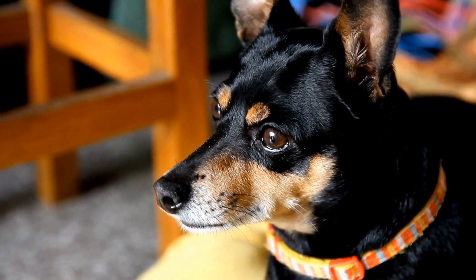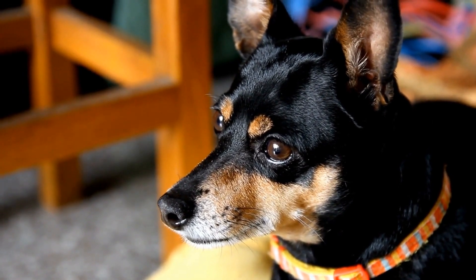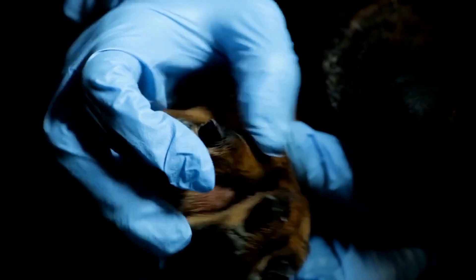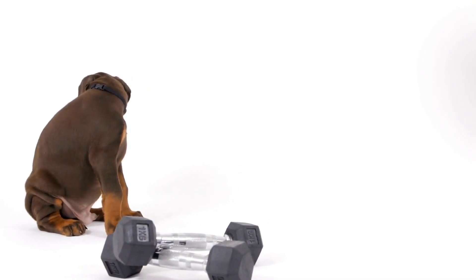Before bathing, brush your Doberman's coat thoroughly to remove any loose hair or debris. Use warm water and lather the shampoo gently, starting from the neck and working your way down to the tail. Rinse the coat thoroughly, ensuring there is no residue left, as this can lead to skin irritation.